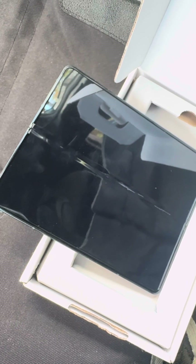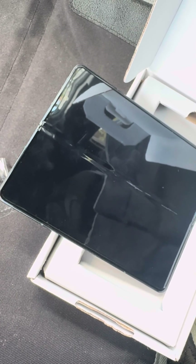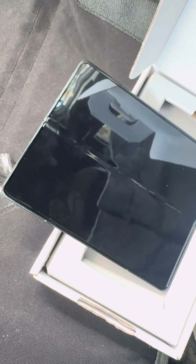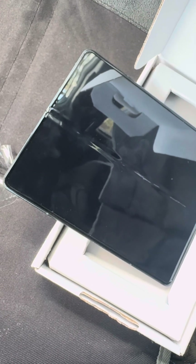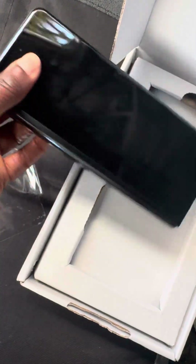I wasn't aware of the screen damage. I was hoping that because it was listed as a staff pick, at least the screen would be in tip-top shape. The body — I would expect some wear, I was going to put a case on it anyway. So this is the 'Good' condition version.